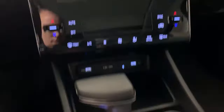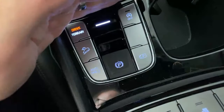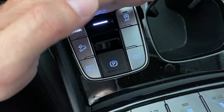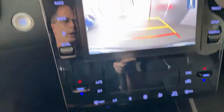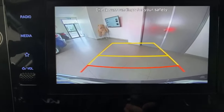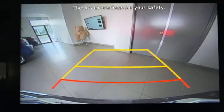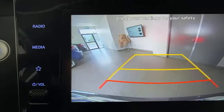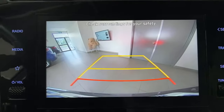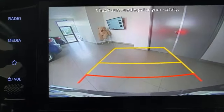You also have hill descent control, the electronic parking brake with auto hold feature, and a really clear backup camera — very wide angle. You can see beside the cars behind you, with really clear marking of the floor. Even in a dimly lit room you can see every line on the floor. It's a great backup camera.